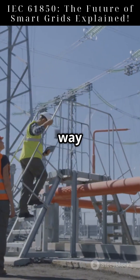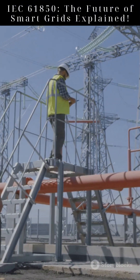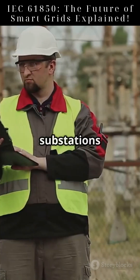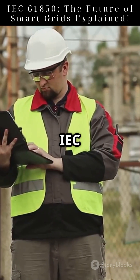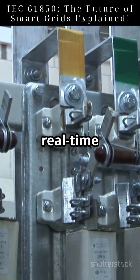Siemens is leading the way in IEC 61850 adoption, designing smart substations worldwide. Their technology allows utilities to manage substations remotely with zero downtime. Their IEC 61850 connectors integrate with industrial edge systems for real-time control.